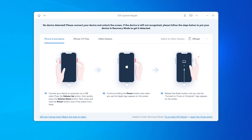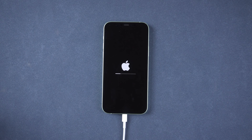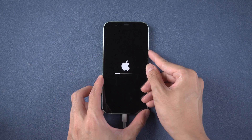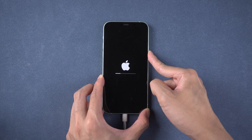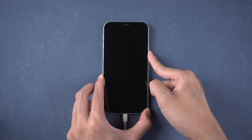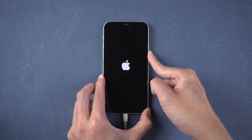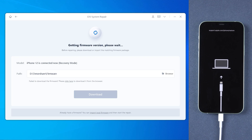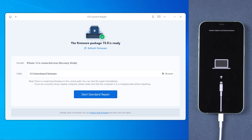Reiboot will guide you to get into recovery mode. For iPhone X or above, quickly press volume up and down, then hold the power button until the support.apple.com screen comes out. Then you will need to download the latest version of firmware, so make sure your network is working. Once the download is finished, tap Start Standard Repair.